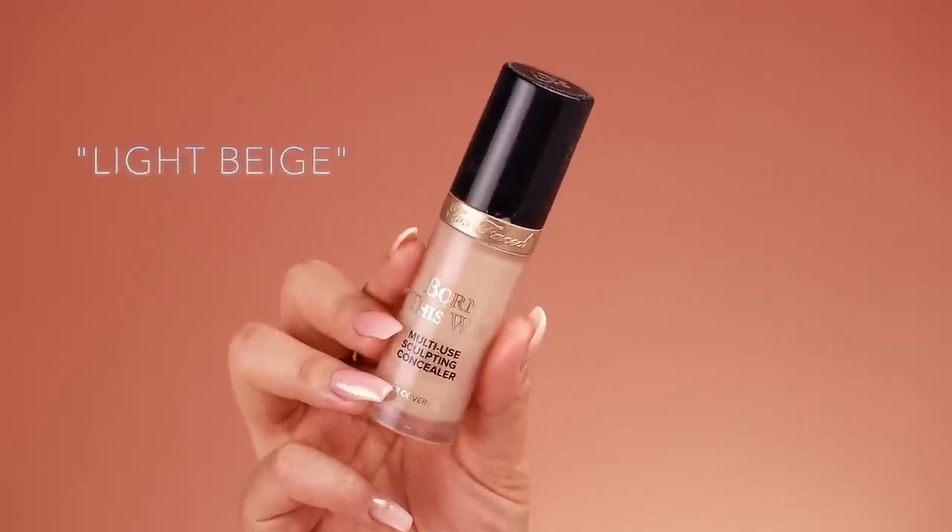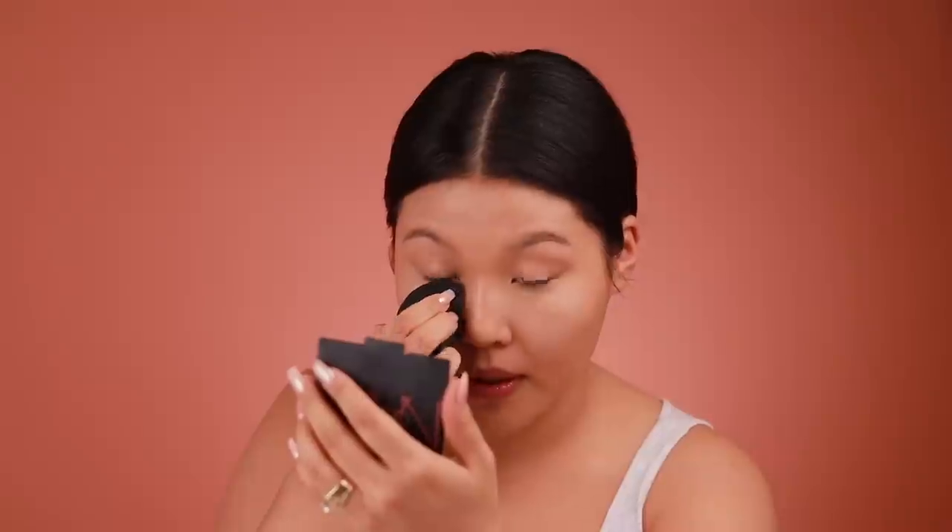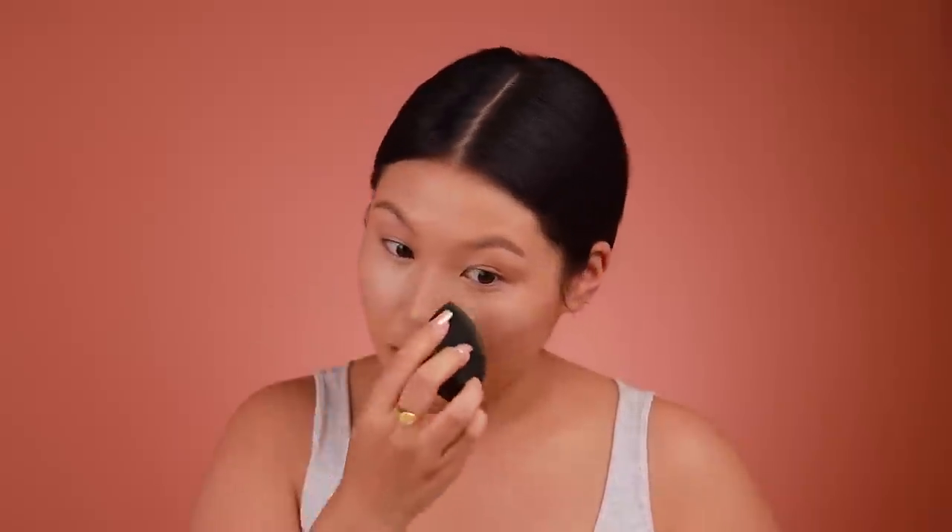Next I go in with concealer — this is the Too Faced Born This Way Multi-Use Sculpting Concealer in Light Beige. I apply it under my eyes and dab with the same sponge. I really need a lot of this — it makes me look so much more awake. I'm usually just doing this fast, fast, fast. In reality this whole look takes me about five to ten minutes. Concentrating the concealer under your eyes makes you look bright, fresh, and non-zombie-like, which is the goal.